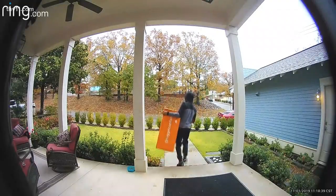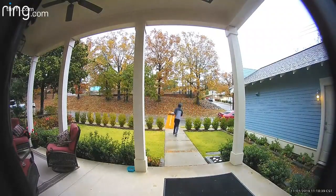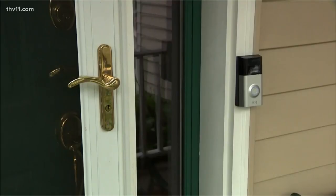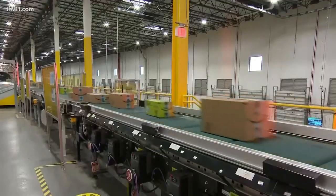Porch pirates are lurking in neighborhoods and stealing people's packages, and the solution might not be as simple as you think. Even though you may have a Ring or video camera, all you really record is someone stealing your packages off of your porch. So what do you do to stop thieves from swiping your packages?